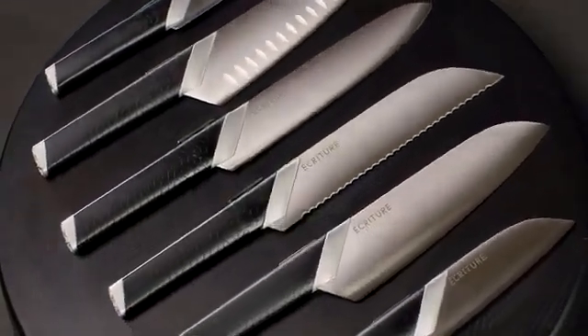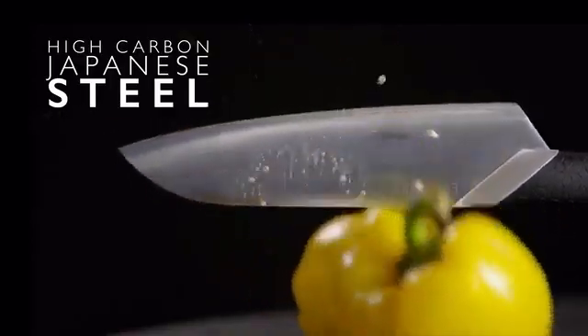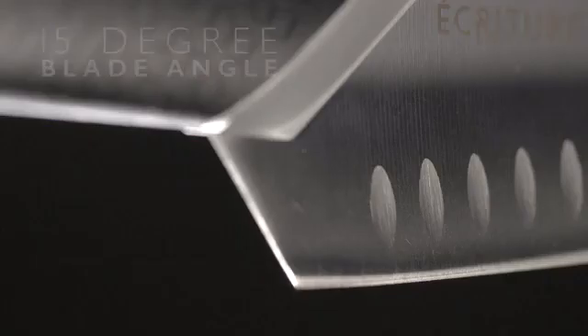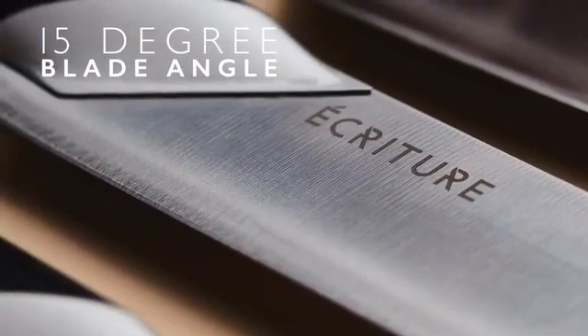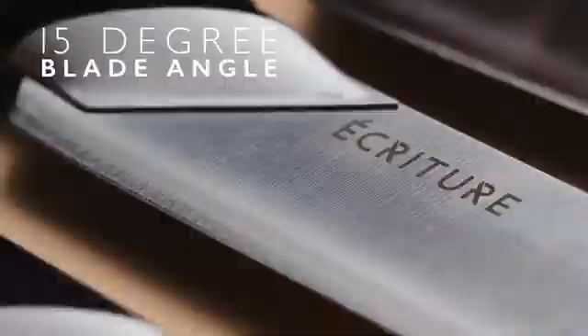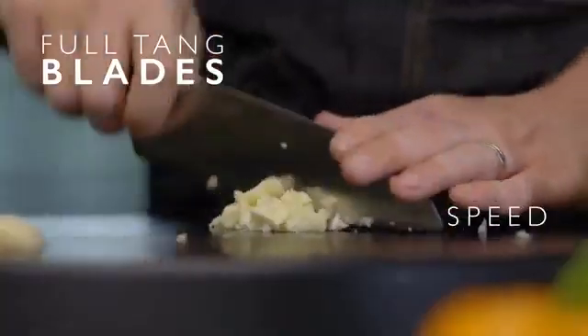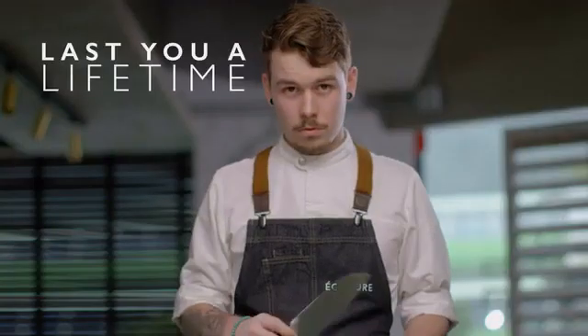Ecriture's six perfect knives are crafted from super-hard, high-carbon Japanese steel. Steel so hard that with the help of computer-aided precision sharpening, we've managed to achieve a 15-degree blade angle, making a dramatically sharper knife. These razor-sharp full-tang blades deliver superior speed, precision, and accuracy, and are hard enough to last you a lifetime.